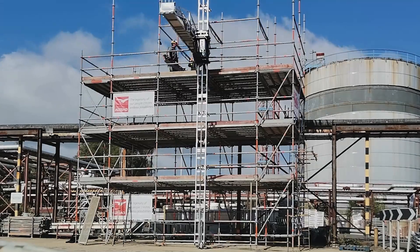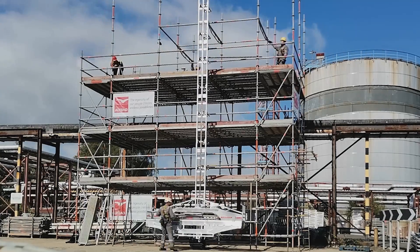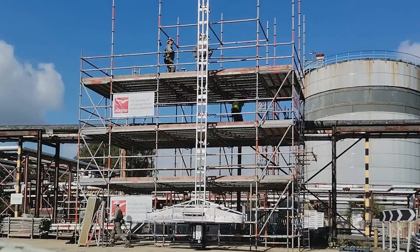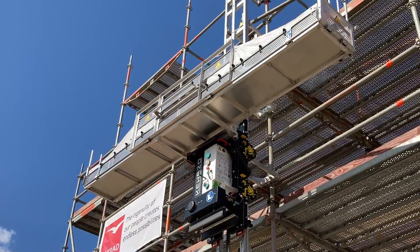Usually we erect scaffold manually in groups of three, six, nine or twelve depending on how large the job is. With the LiftBot system you'd only require three men.